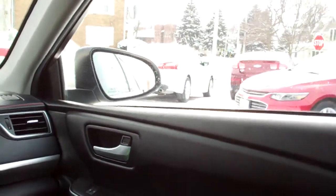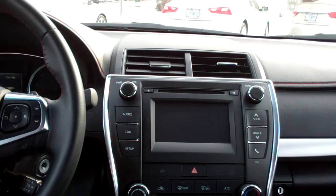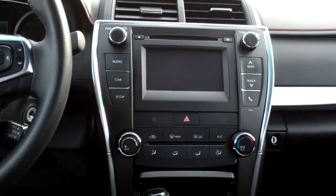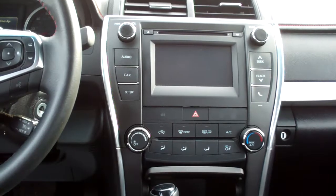Nice black premium synthetic. Good room back here. You got a nice sleek dash line, AM, FM, CD. Backup camera shows up right there. Climate control — not automatic and not dual, sorry about that.